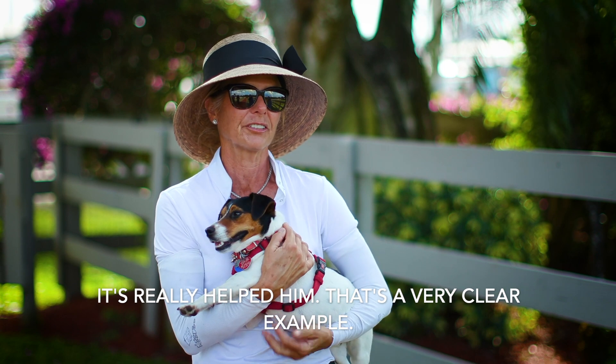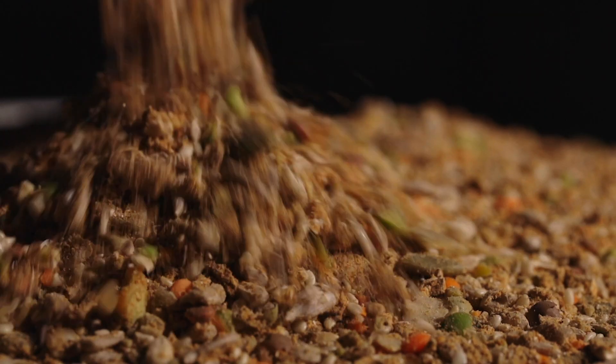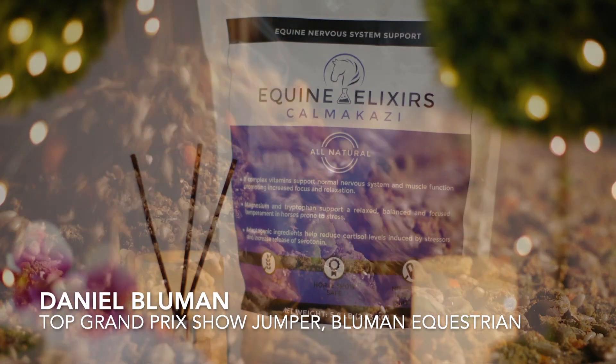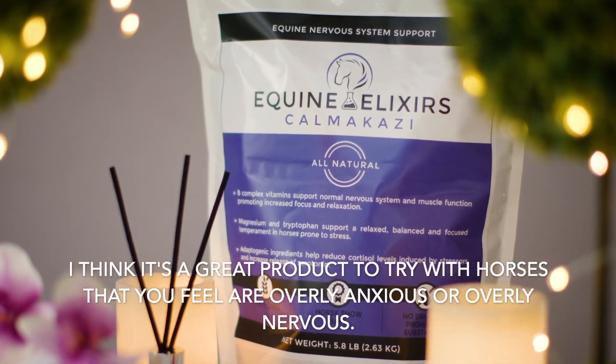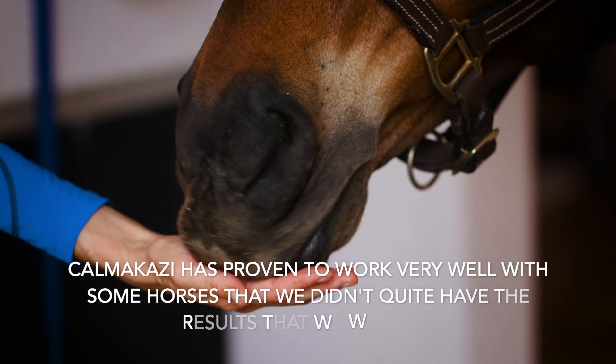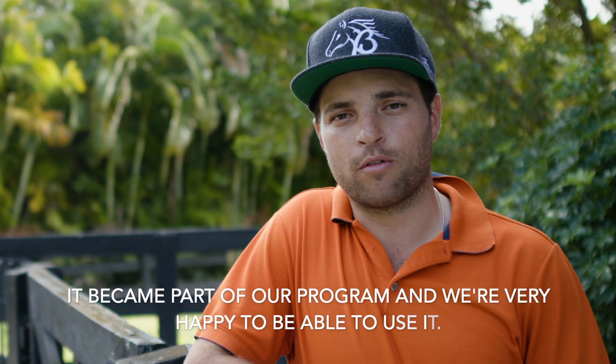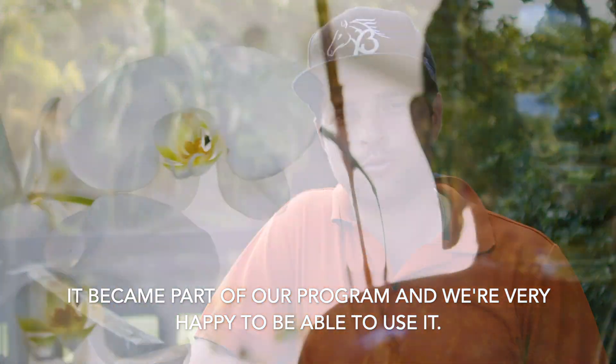I would say that was a very clear example. I think it's a great product to try with horses that you feel are overly anxious or overly nervous. Kamikaze has proven to work very well with some horses that we didn't quite have the results that we wanted. It became part of our program and we're very happy to be able to use it.